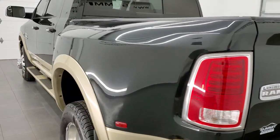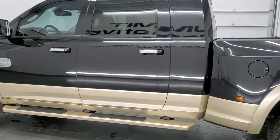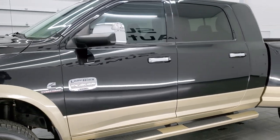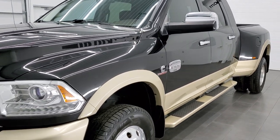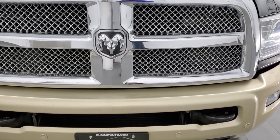This 2016 Ram 3500 has the 6.7 liter Cummins diesel engine. This truck has been fully safetied and inspected by our service shop, has a fresh oil and filter change. All the fluids have been checked and topped off and this truck is 100% ready to go. We're going to go inside, underneath, start it up, and check out under the hood in this video.